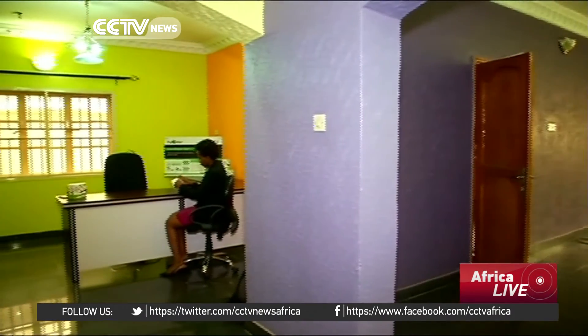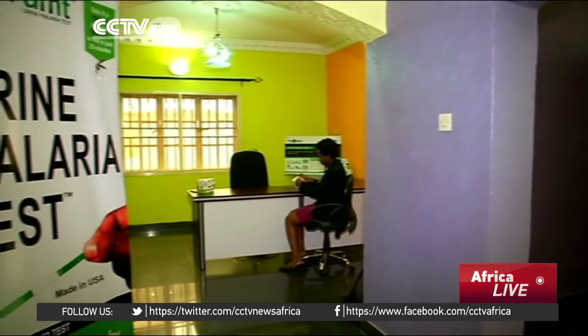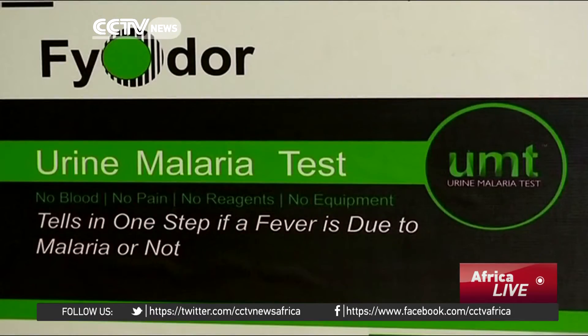The non-blood malaria test kit was developed in the U.S. by a Nigerian-born doctor, Edig Agbo.